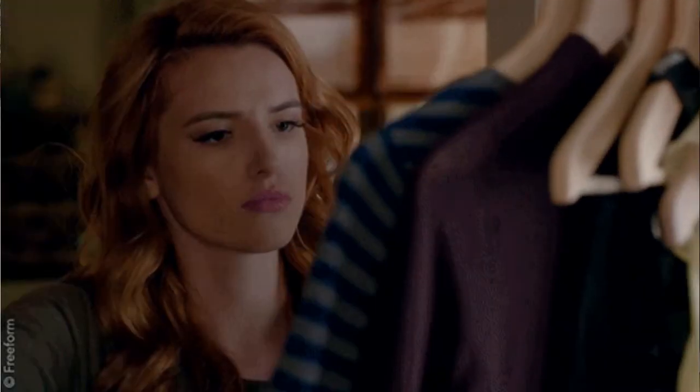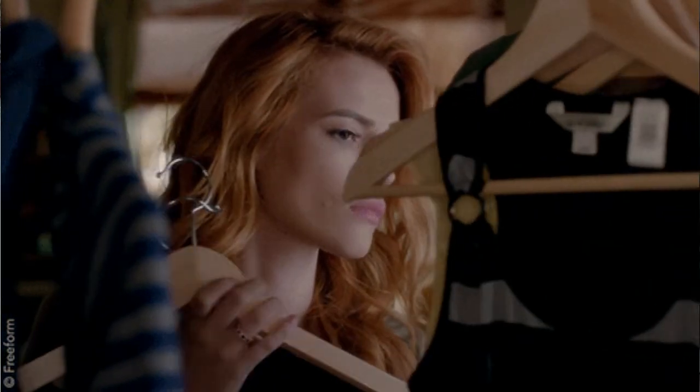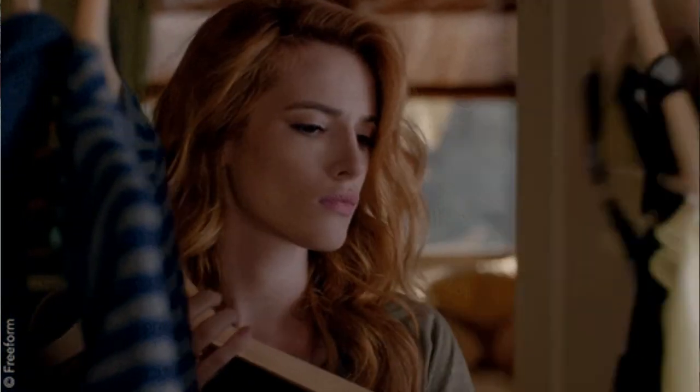The seventh tip is: dressing modest doesn't mean you have to look like someone who doesn't care about what they're wearing. It doesn't mean you have to wear baggy pants or a baggy shirt just to cover everything. You can still look beautiful, still work your outfit, and still put the same effort into your look as you did before. You can still make your outfit look stylish and dress well.